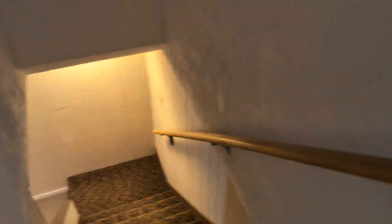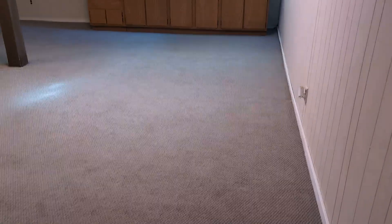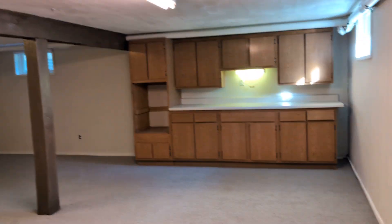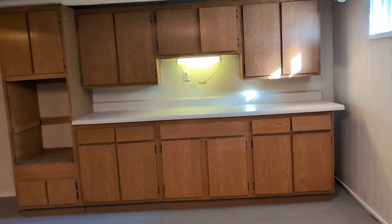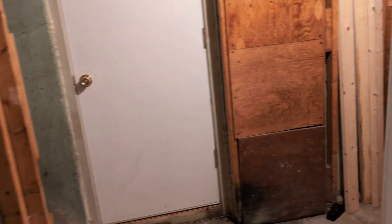Going to the basement. One big finished room. Workshop space. Sump pump. This is probably a basement door.